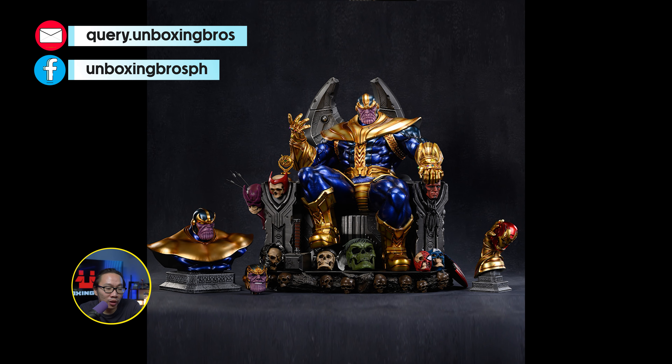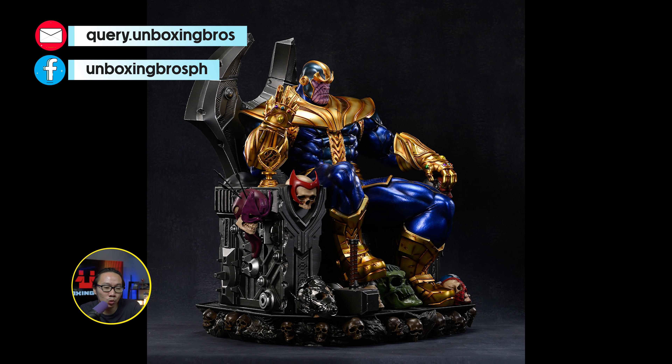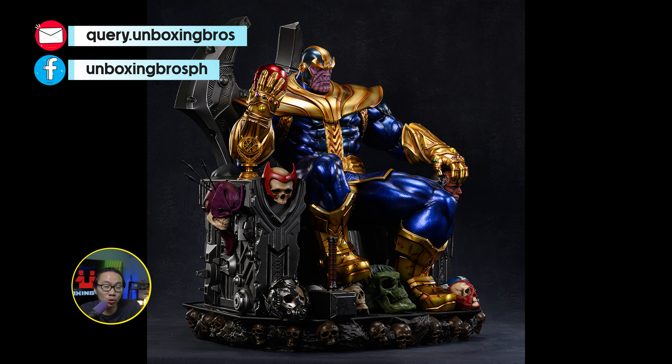Got one of these sold-out Thanos on Throne available. This is the exclusive early bird version, so all the switchouts will be there. It is ready to ship, so no more waiting time.